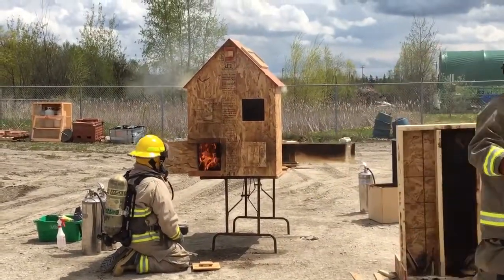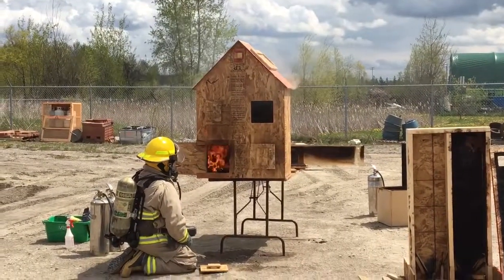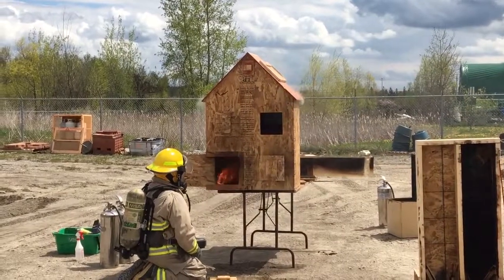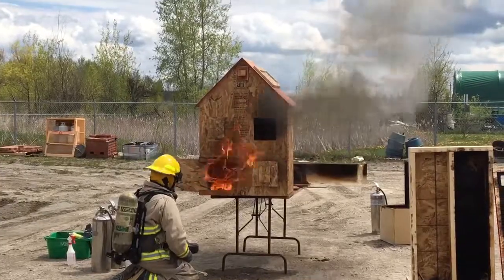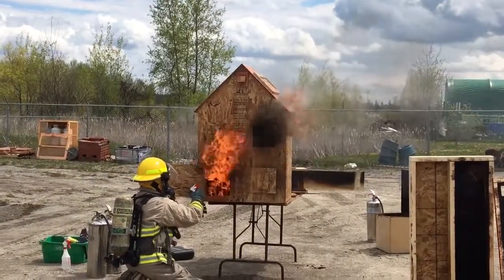So the guys went upstairs and they vented a window. Alright, so they're up in that room doing their bed and a search — they didn't close the door. They're on the flow path now. Let's see how long it takes to get up there. Still bi-directional? Here it goes.